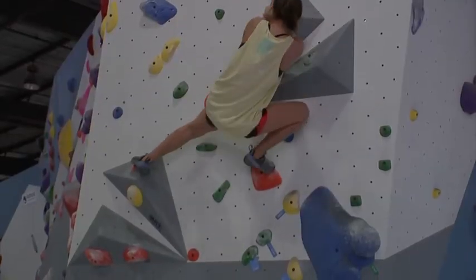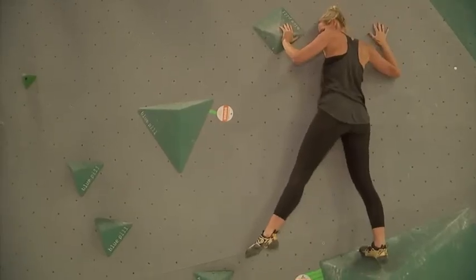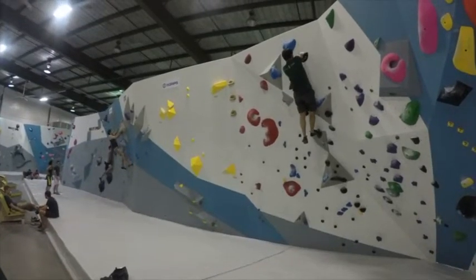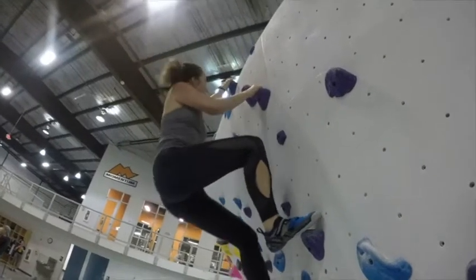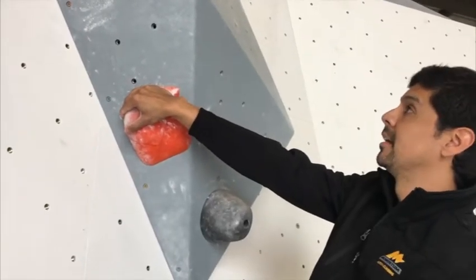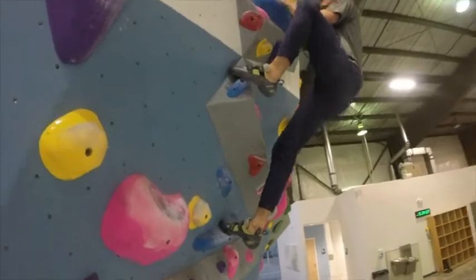You can burn 800 calories while you're rock climbing, depending on how long your session is. At 43,000 square feet, we're one of the country's largest rock climbing gyms, which is pretty impressive to be located in inner Houston. If you're looking to get a non-traditional workout, this is a great place to come.